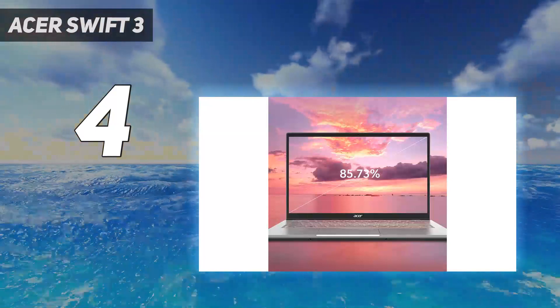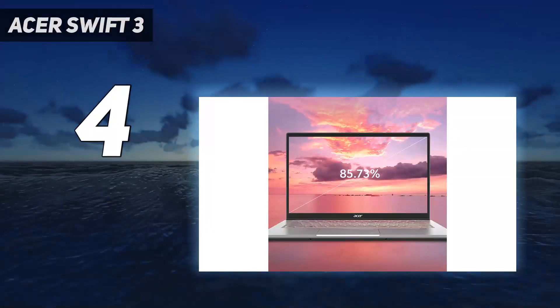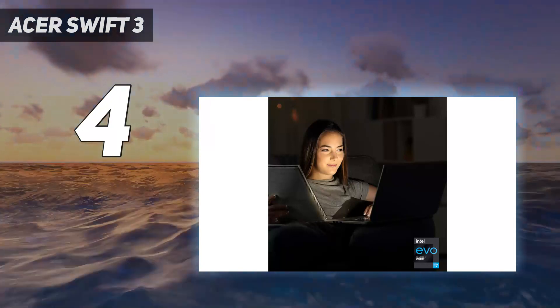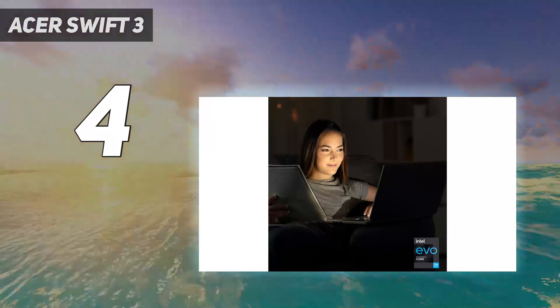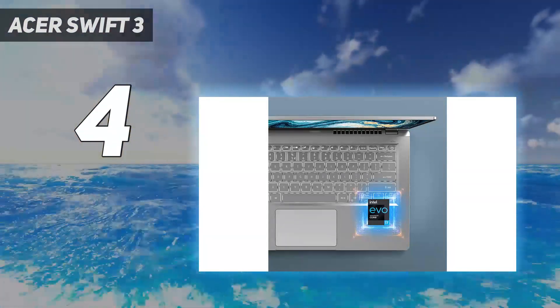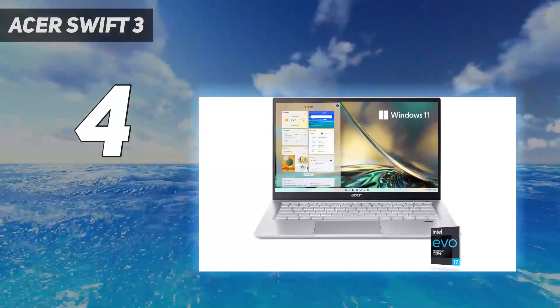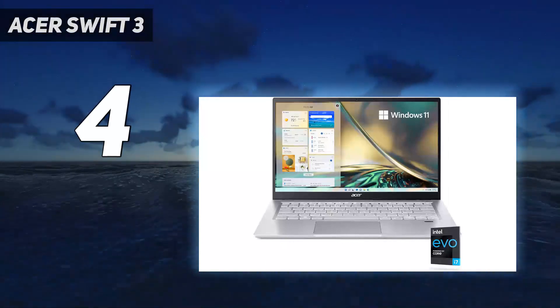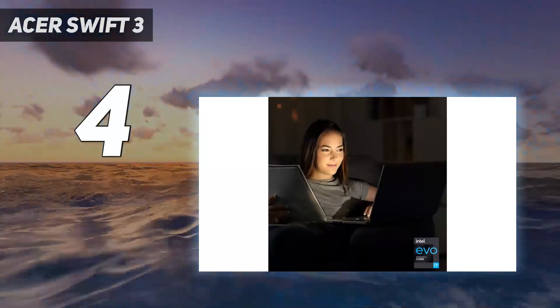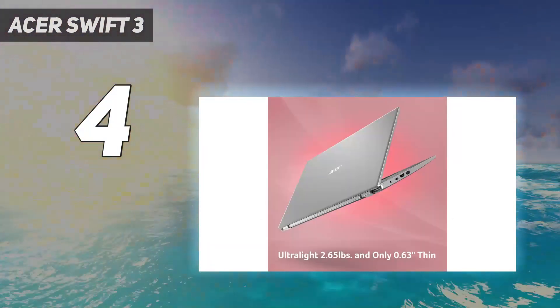As for the display, it has a 1080p IPS panel with full sRGB coverage, which is fine for digital media, though not ideal for print graphics. The battery lasts over 13 hours of light use and charges over USB-C. You can only get up to 512GB of storage, which might not be enough if you store your work on the internal drive — but on the upside, it's user-replaceable, so you can swap it for a larger one later.